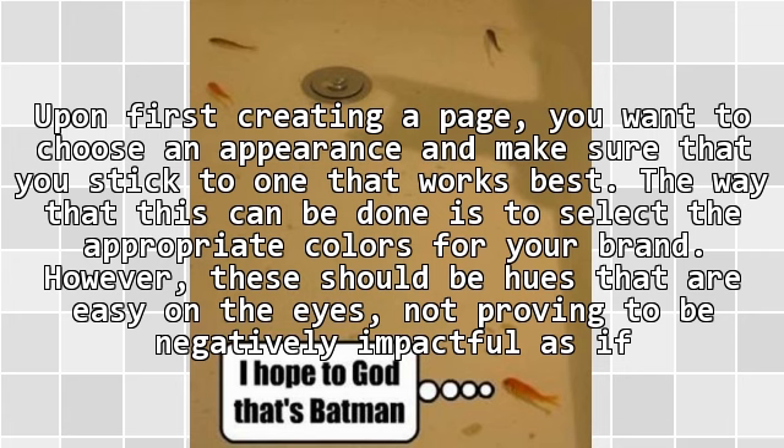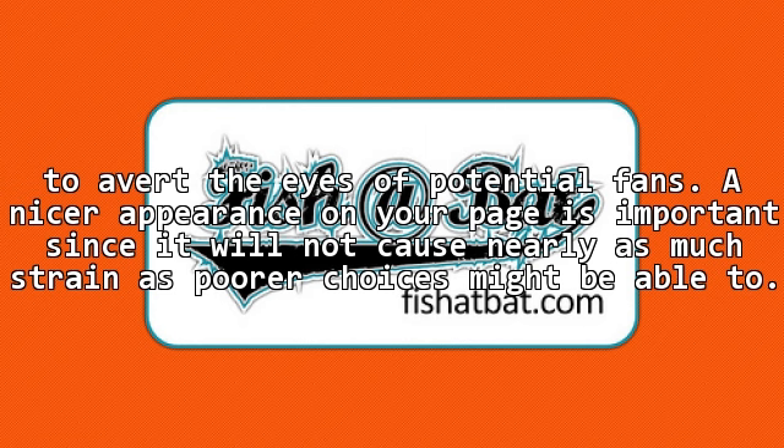However, these should be hues that are easy on the eyes, not proving to be negatively impactful as if to avert the eyes of potential fans. A nicer appearance on your page is important, since it will not cause nearly as much strain as poor choices might be able to.